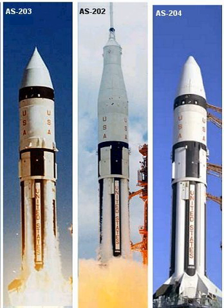In 1972, the cost of a Saturn IB including launch was $55 million, equivalent to $329 million in 2018.